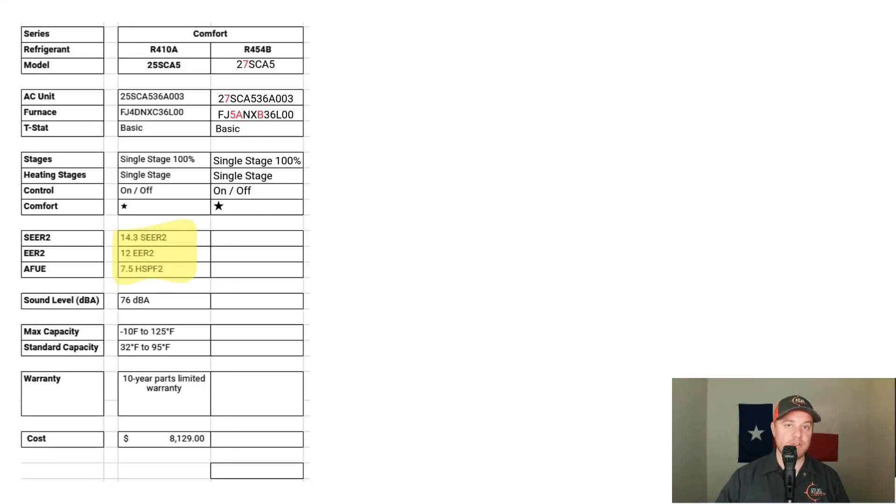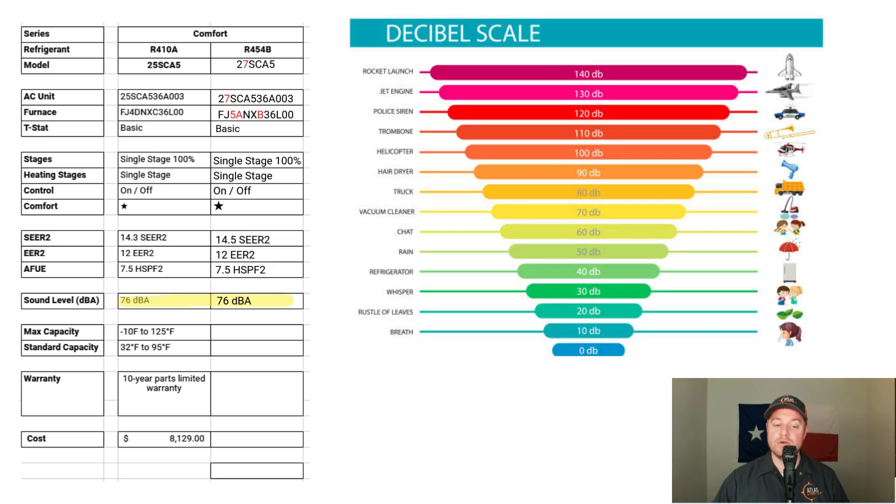Looking at efficiency, the R410A equipment was operating at 14.3 SEER2, and the new R454B equipment is operating at 14.5 SEER2 — a very slight increase. The EER2 is identical for both systems at 12, and both systems run at 7.5 HSPF2 heating efficiency. Overall, not a lot of changes in cooling and heating efficiency. When it comes to sound levels, both systems are operating at 76 decibels, which is like standing 50 feet away from a busy highway.